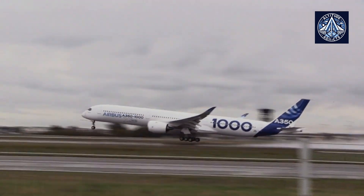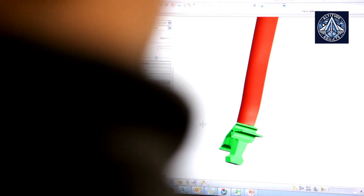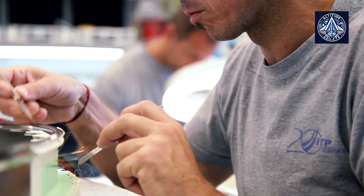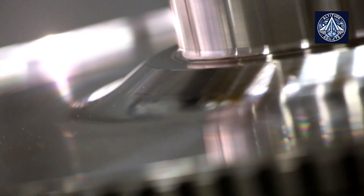The first stage of upgrades, set to be implemented this year, involves adding more sand-resistant coatings to critical parts of the XWB-97 engine. This modification aims to reduce the frequency of engine servicing, a key concern for airlines operating in harsh conditions.